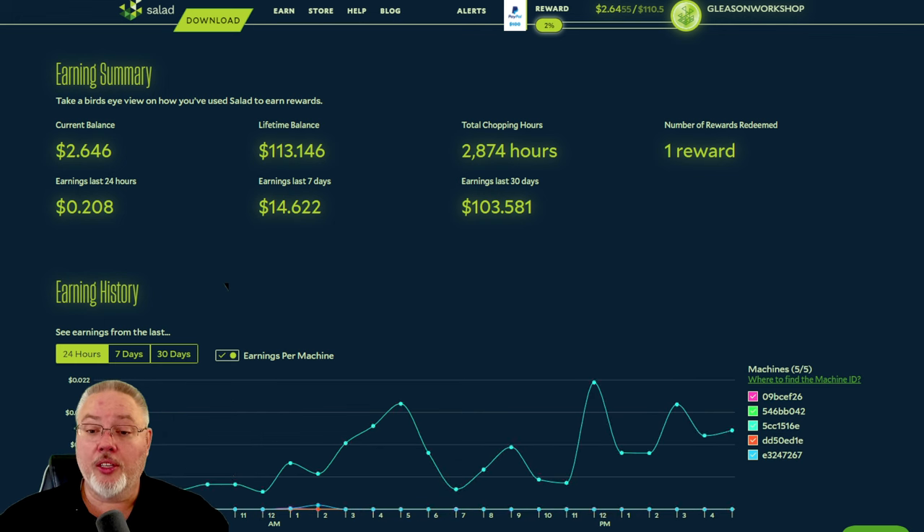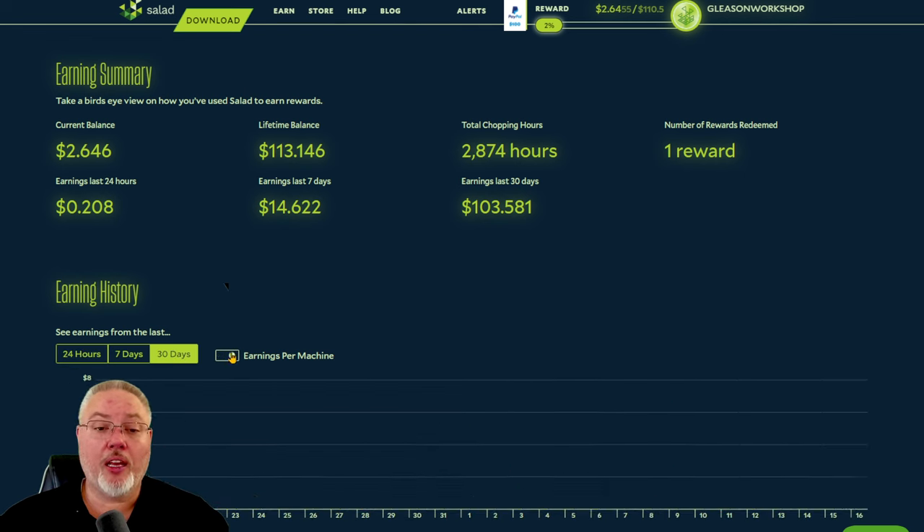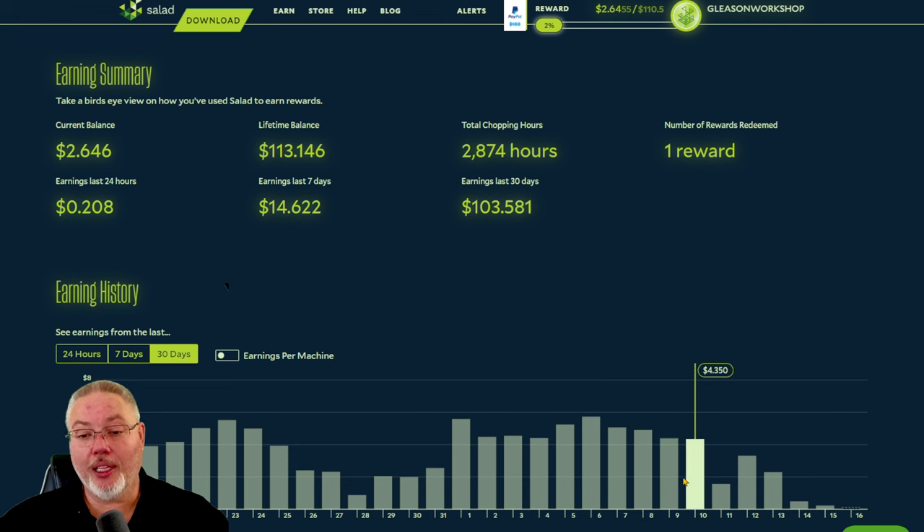Right now I've got one rig getting work. Pretty sad. Looking at the 30-day view, I was getting four or five dollars a day, and this was only on two Salad rigs — Salad One and Salad Two. I also have two part-time rigs, one of which is my streaming computer — the one I'm recording on right now. Between the two part-time rigs and the two dedicated rigs, I was at a nice clean four to five dollars a day.